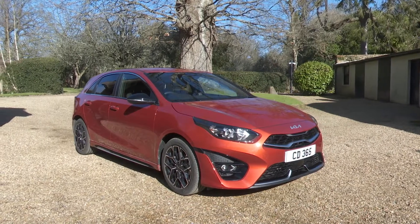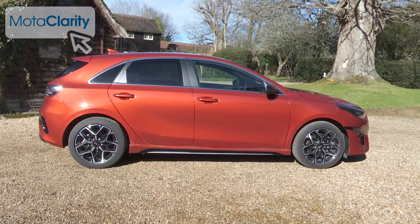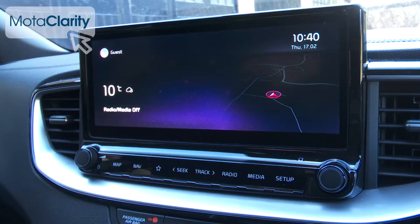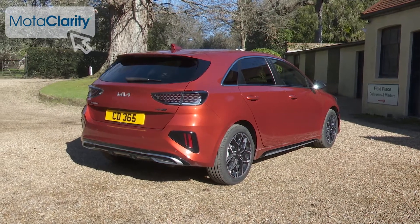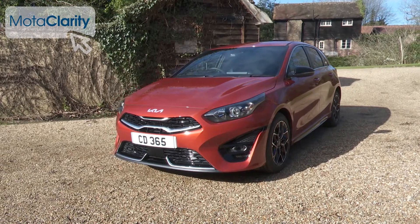This improved version of Kia's third-generation Ceed has further sharpened its proposition in the Focus-class family hatchback segment with smarter looks, extra technology and stronger standards of safety equipment. As before, value continues as a strong suit and there's an industry-leading warranty. Potentially then, there's a lot to like here.